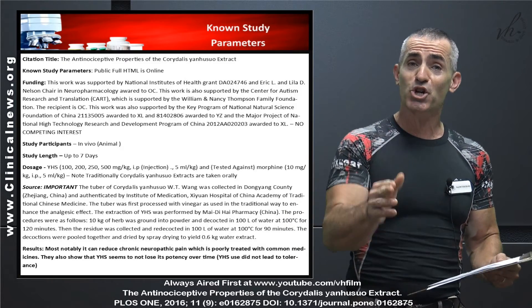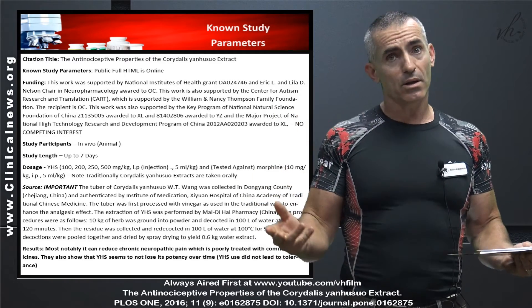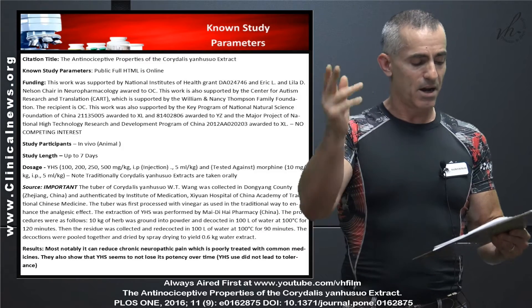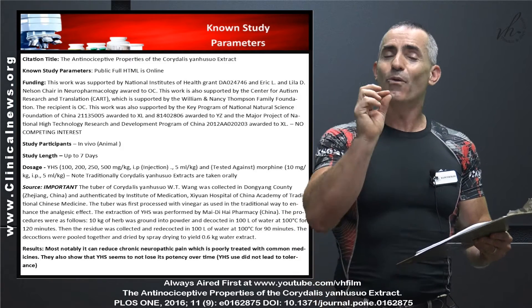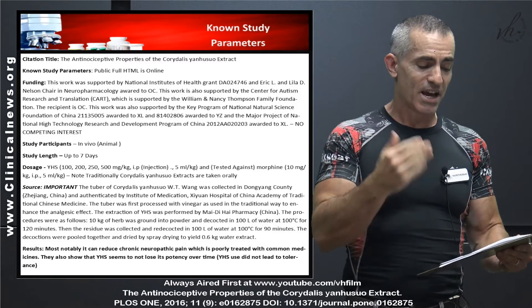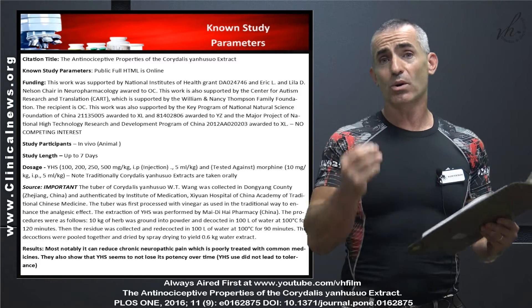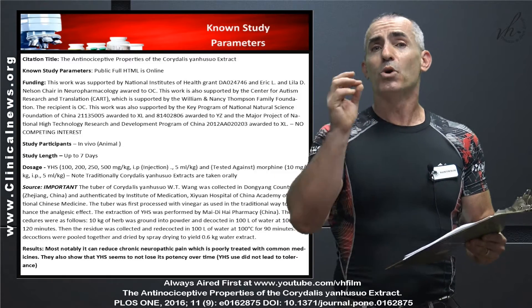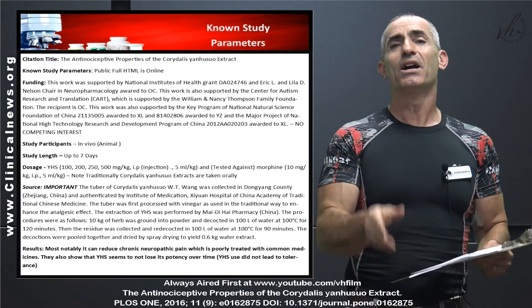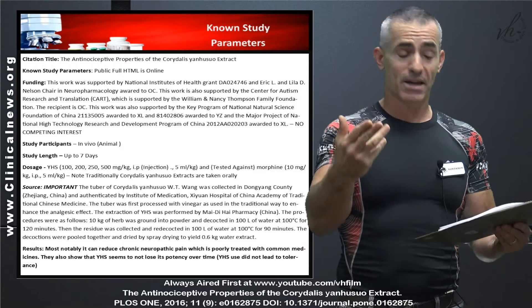Keep in mind that traditionally, Corydalis Yan Hu So is taken orally. The researchers paid close attention to the source preparation, making sure it was prepared in the exact same way that traditional Chinese medicine does it, so the results could be replicated.